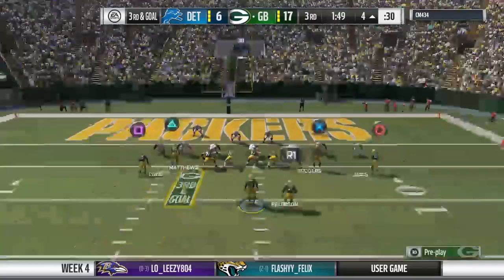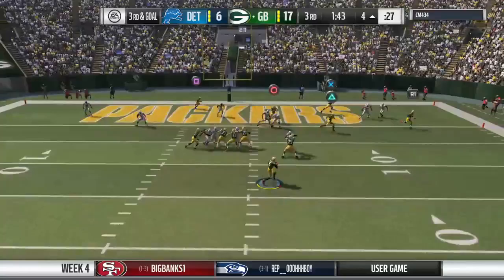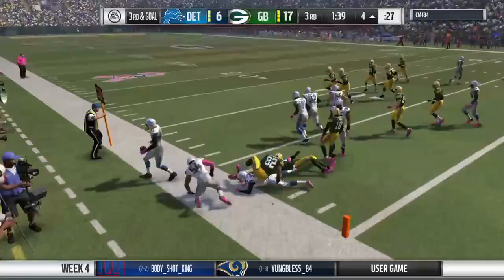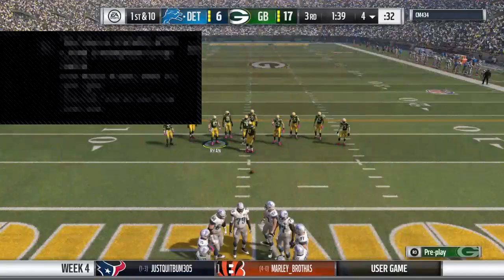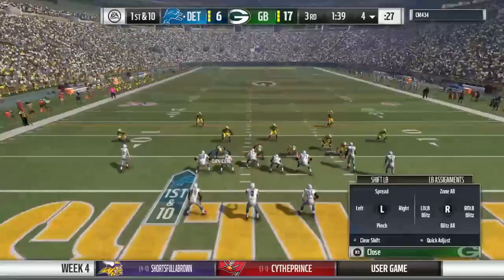Line of scrimmage at the four — here's third and goal. He'll look to throw, escaping pressure right, fighting for the end zone. He lost the football — it's out, and this is scooped up by the Lions. Give some credit to the defense — they forced the big play, knocked the ball free. But it's a cardinal sin by the quarterback: know where you are on the field. He just gave up at minimum three points. Instead of getting down, he takes the contact — the turnover ensues.